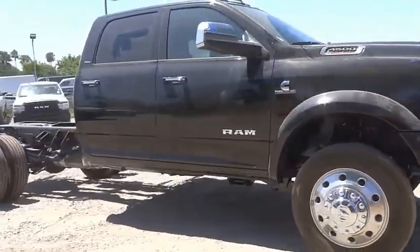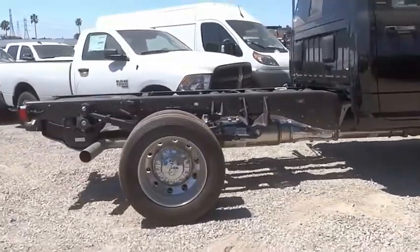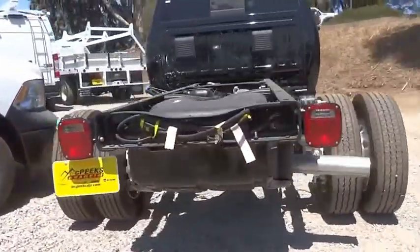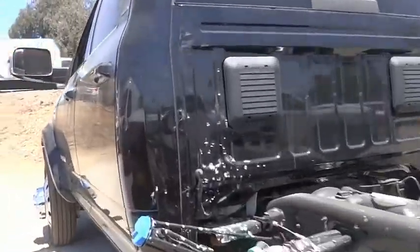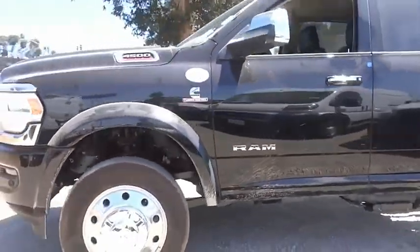Come test drive the 2022 Ram 4500. The Ram 4500 is a solid option for truck buyers in need of hauling capacity and serious towing. With names like Hemi and Cummins under the hood, there is plenty of muscle to back it up, and is priced below $80,000.